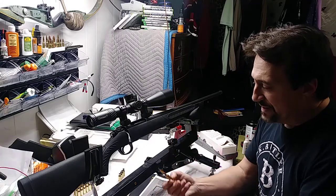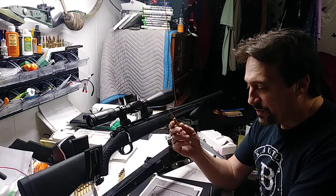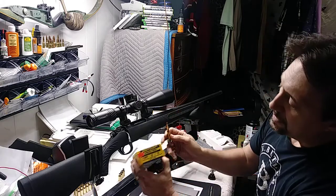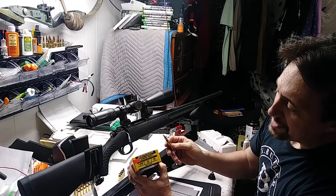I'm shooting these 140 grain Berger boat tail hollow points — it's the hybrid target bullet.